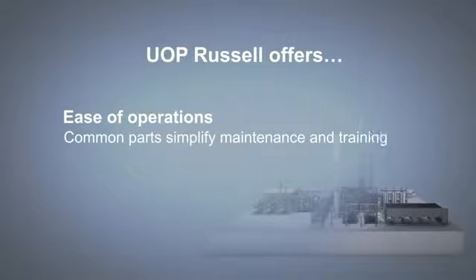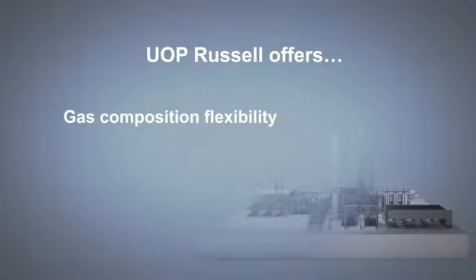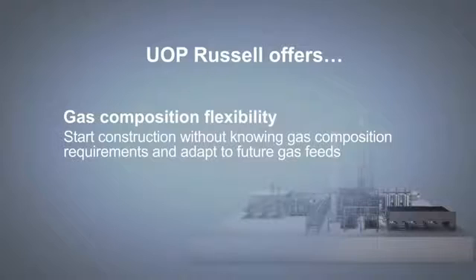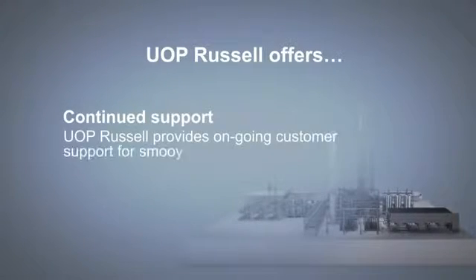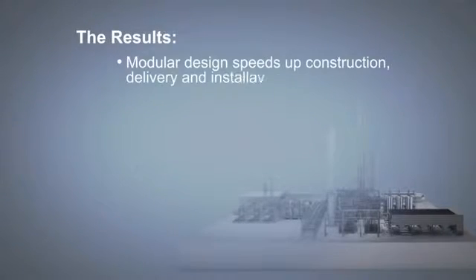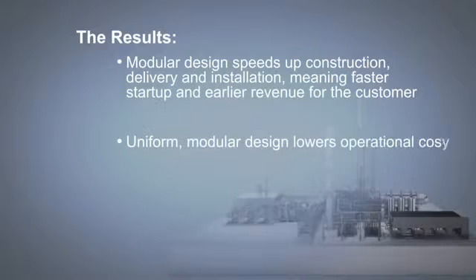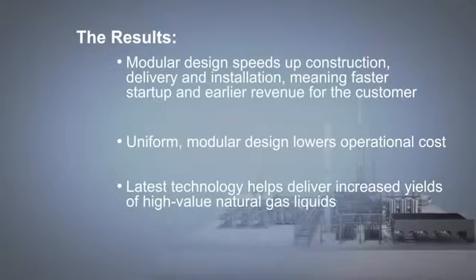UOP Russell offers customers ease of operations, as use of common parts simplifies maintenance and training for the operator. Gas composition flexibility — UOP Russell can start fabrication of the plant well before the exact composition of the gas stream is known, and provides continued support to ensure smooth operation of the plant once it is in service. Our modular design speeds up construction, delivery, and installation, meaning faster start-up and earlier revenue for the customer. Our uniform modular design lowers operational cost. And by using the latest technology from Honeywell's UOP, increased yields of high-value natural gas liquids are generated.